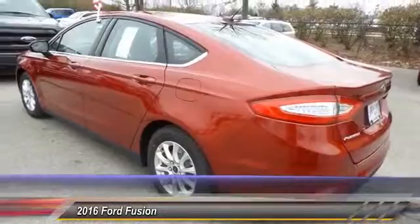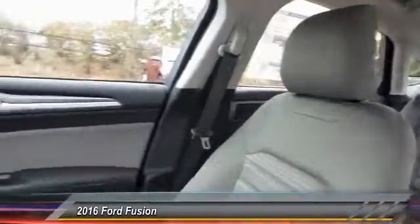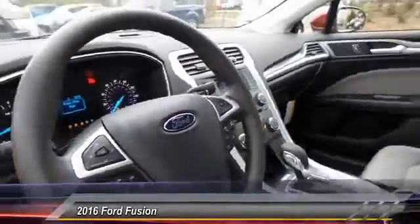Here are some of this vehicle's great options: traction control, dual airbags, alloy wheels, power steering, and front air conditioning.